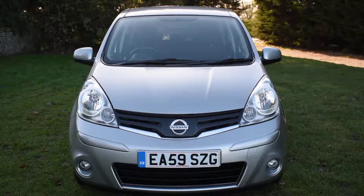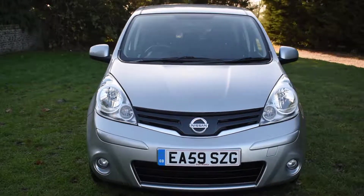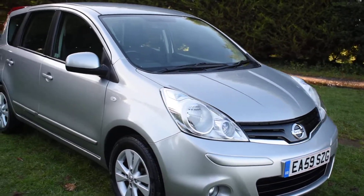It's come to us direct from a local main dealer, just taken in part exchange. It's MOT'd till October next year with no advisories and there's four stamps in the service book. As with all our cars it's fully HPI clear.